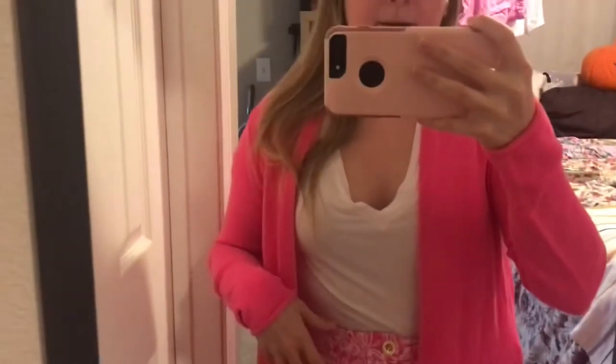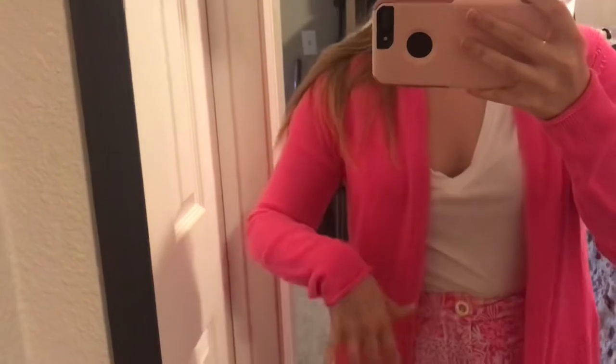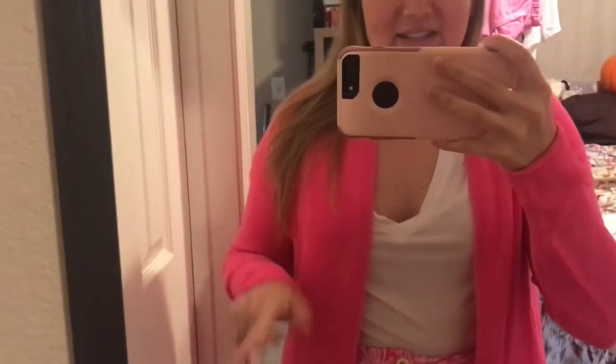It has a really cute detail up until about here — I think that's really awesome. I bought this in a medium and I think it fits pretty well. If you wanted to, you could probably size down in it. It does come in two colors: the pink aisle, and then there's another green color. I don't really like green that much, but if you are a green person, you can definitely grab this in that one too.